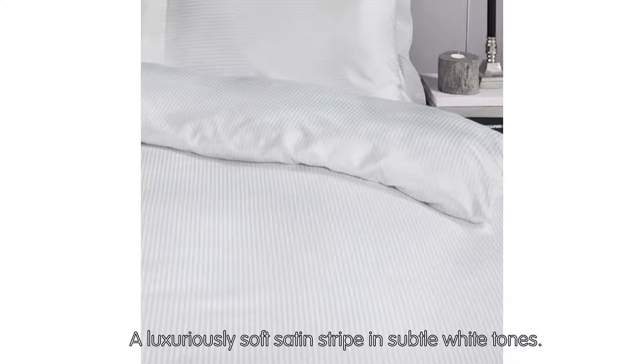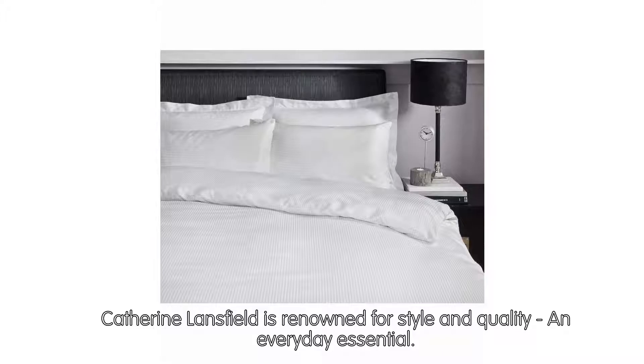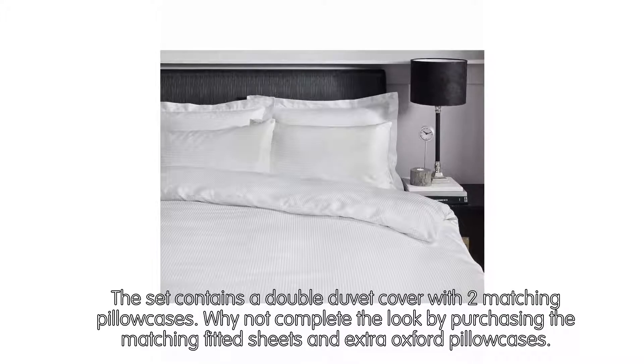A luxuriously soft satin stripe in subtle white tones. Catherine Lansfield is renowned for style and quality in everyday essentials. The set contains a double duvet cover with two matching pillowcases. Why not complete the look by purchasing the matching fitted sheets and extra Oxford pillowcases?